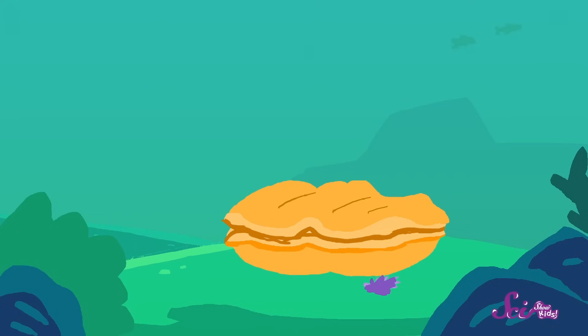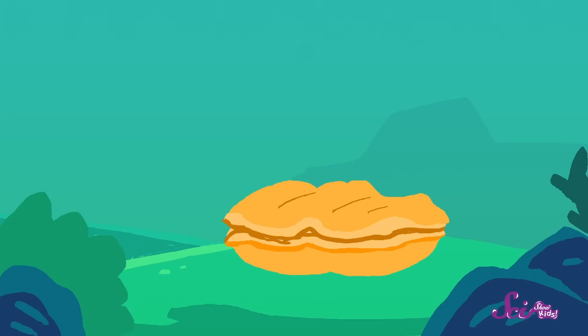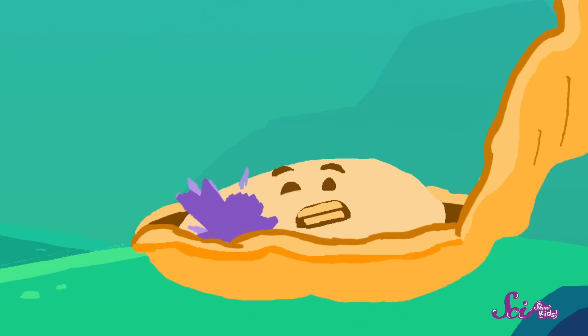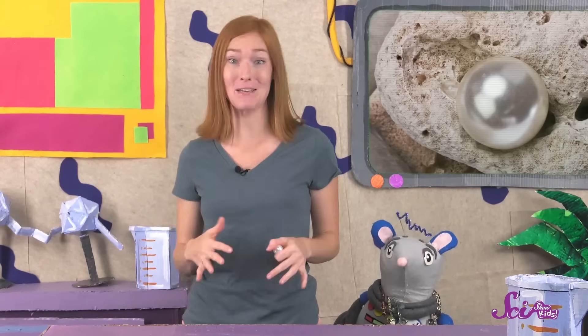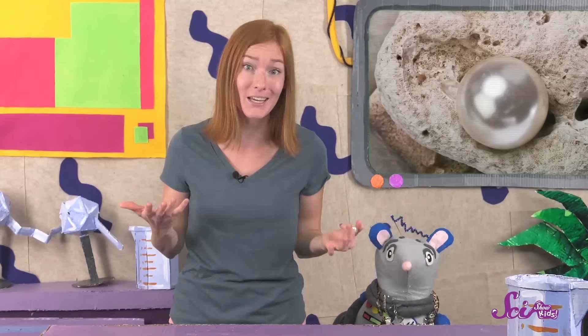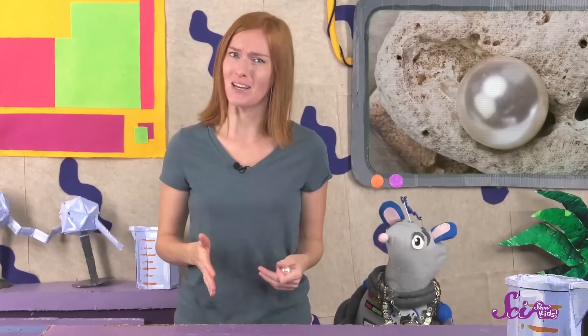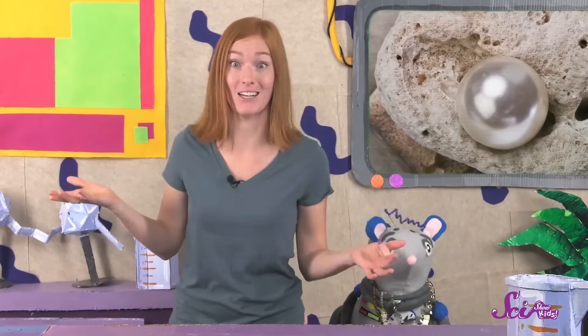While an oyster's shell is normally clamped shut, sometimes it has to reach out of its shell to grab food. And after it eats, sometimes a little bit of food or other leftover stuff can get stuck inside of the shell. Oysters have a very hard time getting little pieces like that out of their shells, and that little bit of leftover food can sometimes become really uncomfortable — it's a lot like getting a rock stuck in your shoe, except you can't just take your shoe off to get it out.